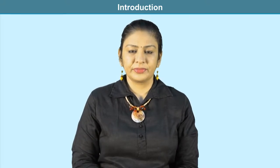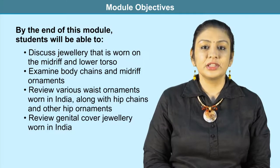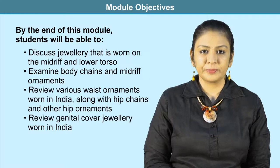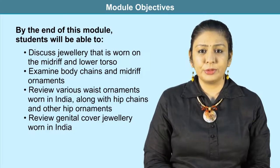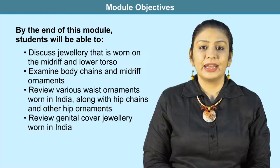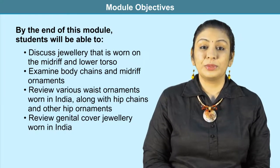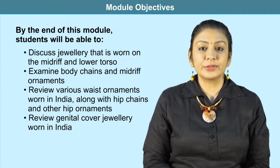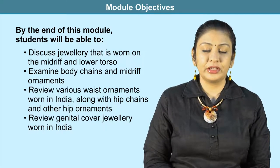In the previous module, we opened the discussion on jewelry worn on the body, looking at shoulder ornaments and those worn on the neck and chest. In this module, we will discuss jewelry worn on the midriff and lower torso. We will also explore body chains, midriff ornaments like buckles, waist ornaments from India, hip chains, and genital cover jewelry worn in India.